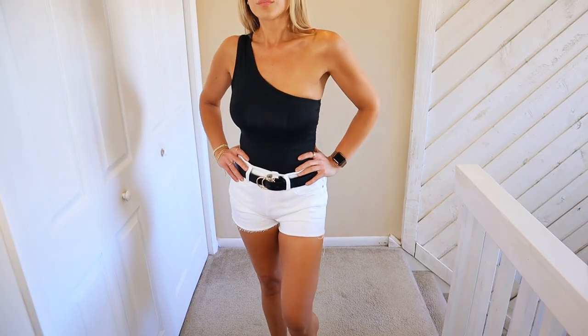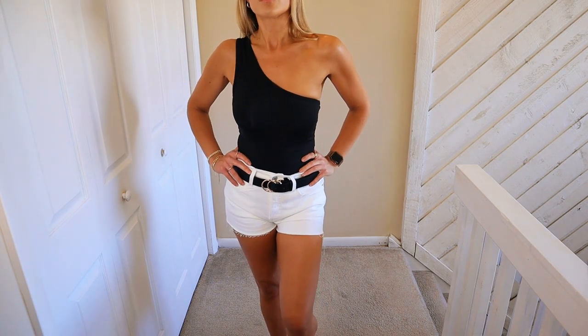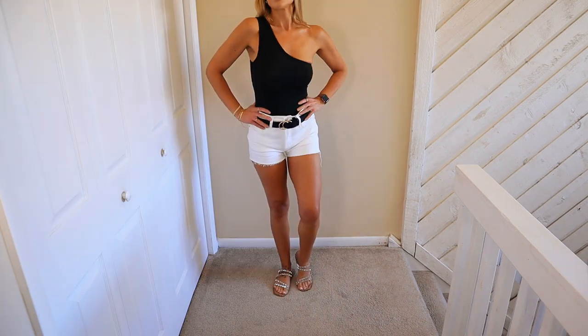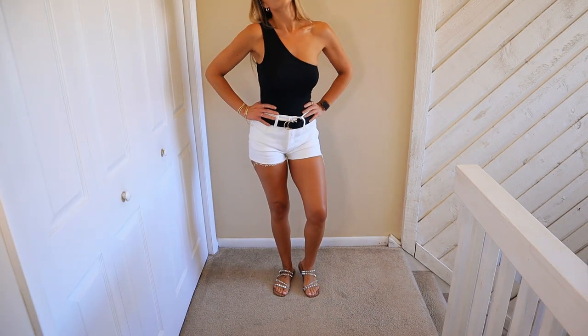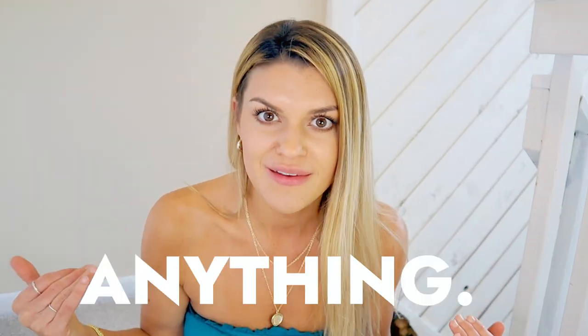This next outfit is just a classic for me. I love any black top with white bottoms — whether it's shorts, skirts, or whatever. I think it looks so good together, especially in the summertime. For the top, I have this one-shoulder detail bodysuit, which I absolutely love. It's a polyester and spandex blend — super soft and stretchy. I've paired this with a couple of the bottoms in this video because I just think it makes everything look so much better than a regular black tank top. I love the one-shoulder detail. I got it in a size small — true to size, not too tight, and really comfortable to wear.